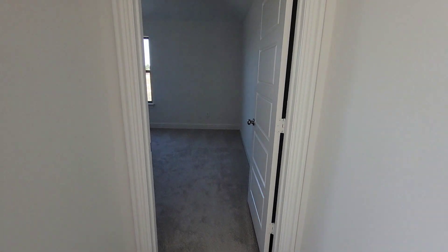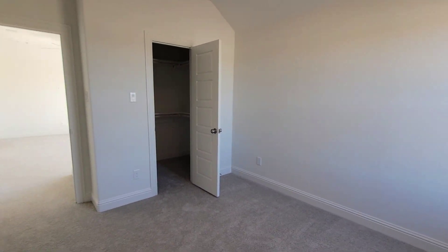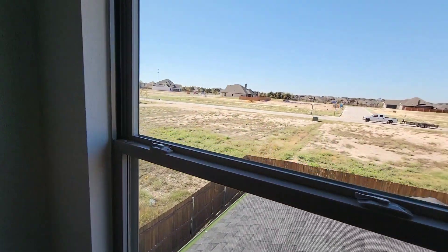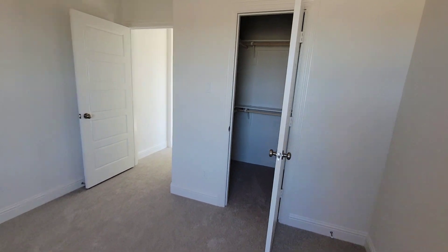Going into the first upstairs bedroom right here — nice light at the top, pretty nice sized bedroom with a good view. And you've got a walk-in closet in here too.